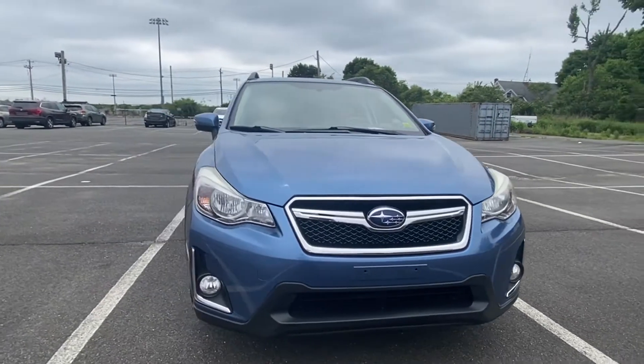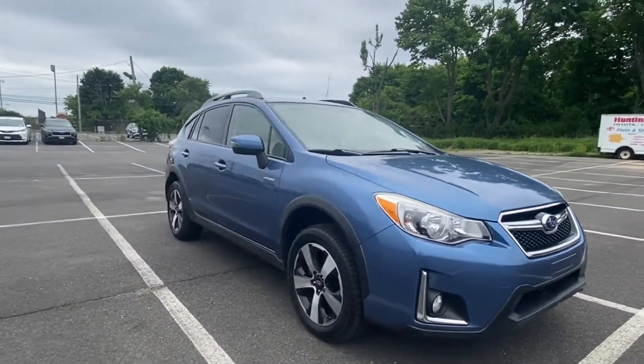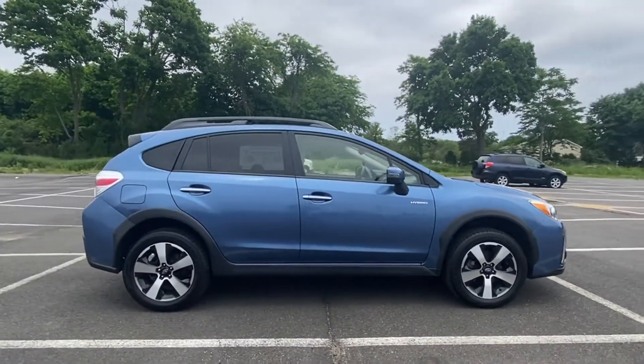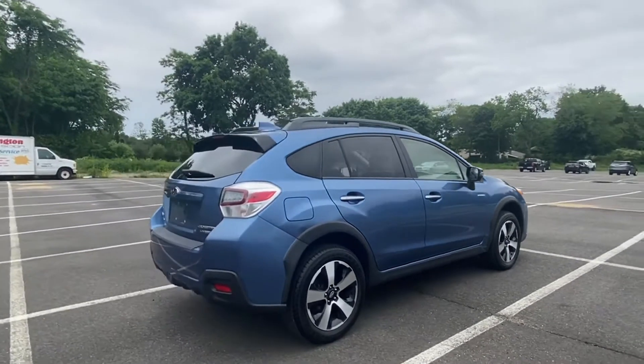2016 Subaru Crosstrek Hybrid. With less than 54,000 miles on the odometer, this SUV offers space as well as power and performance.